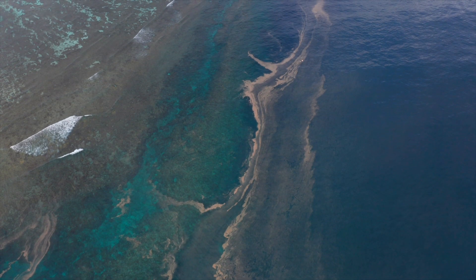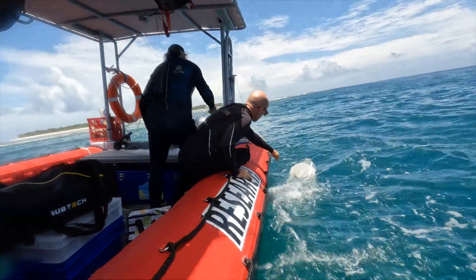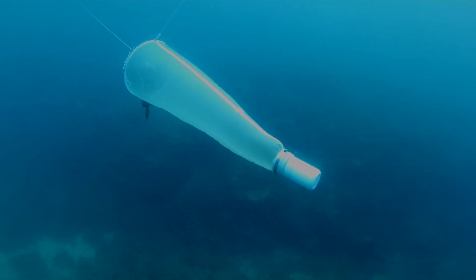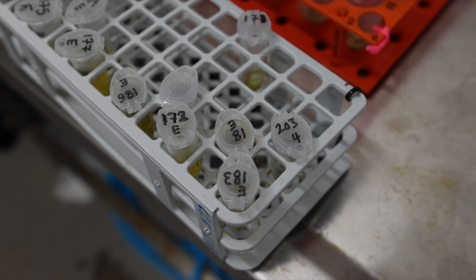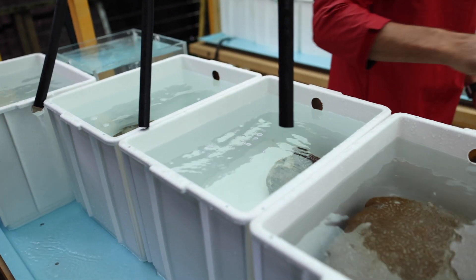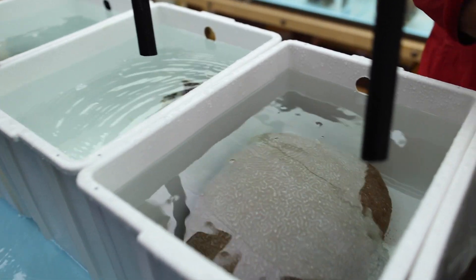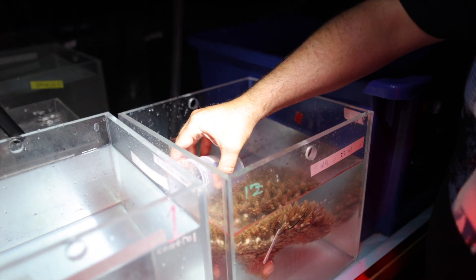The first project is looking at larval supply to the reef, and that's predominantly a field-based study. We're also using molecular approaches to try and validate exactly how many larvae are coming onto the reef and the identity of those. To complement the field study, we're also conducting larval culturing in the lab, from which we can sample specific coral types to understand their molecular signature as they go through their development.